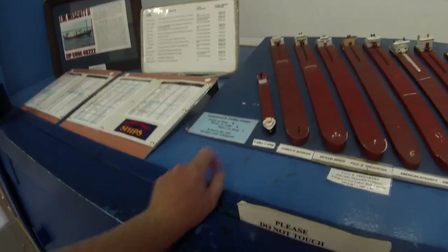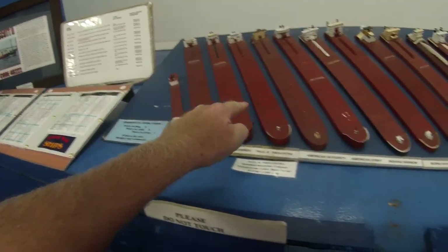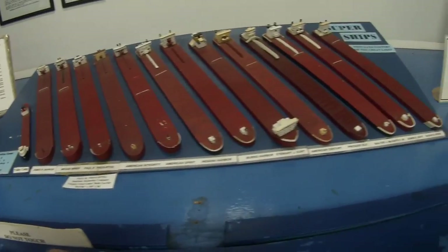So to get an idea of scale, this is the ship that I'm on right now, and ships have gotten a little bit bigger since this one was built.